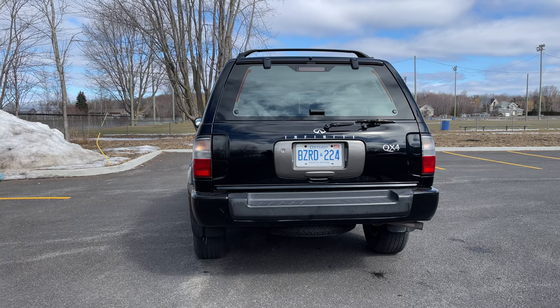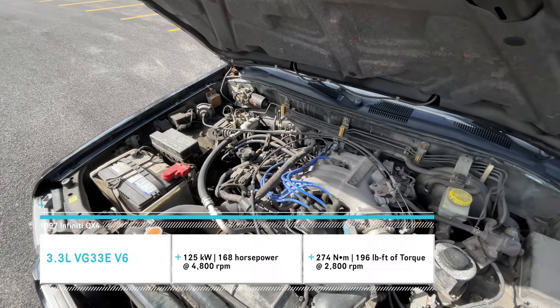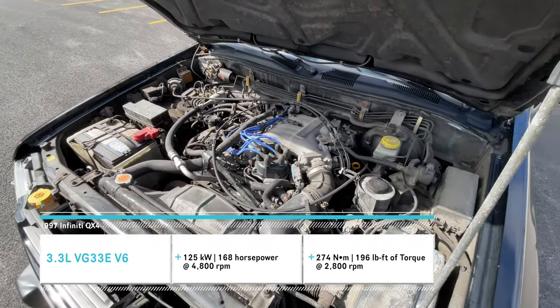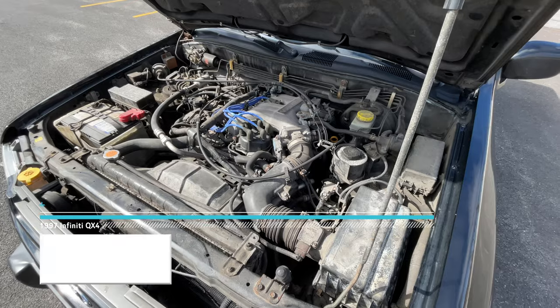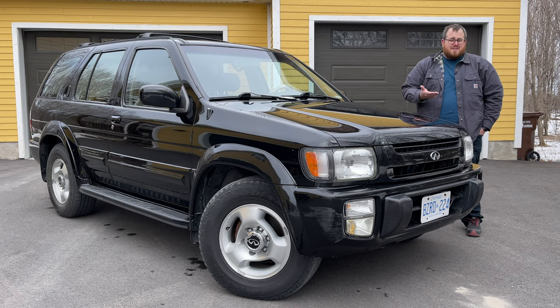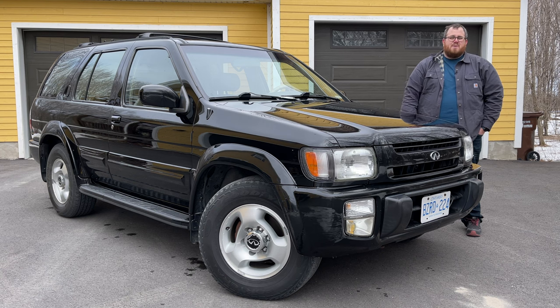This particular version, the first year of production, is a 3.3-liter V6 engine producing 168 horsepower, 196 pound-feet of torque. Not amazing numbers for a mid-size SUV, but still pretty impressive considering this was a direct competitor to something like the Acura SLX. The Lexus GX was actually quite a bit bigger than these two, so this was directly competing with the Acura.